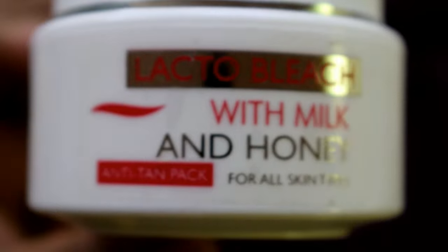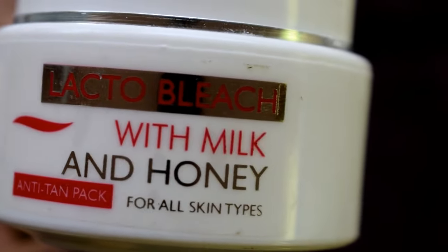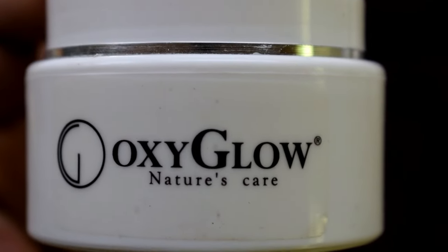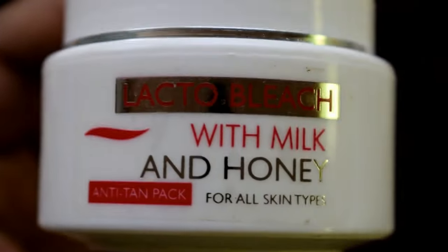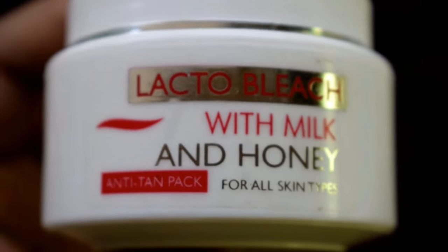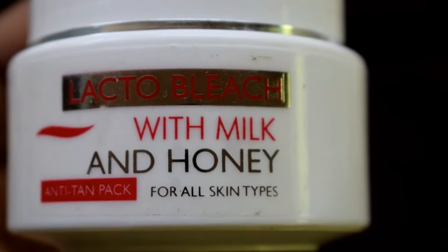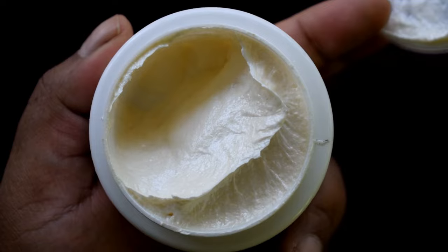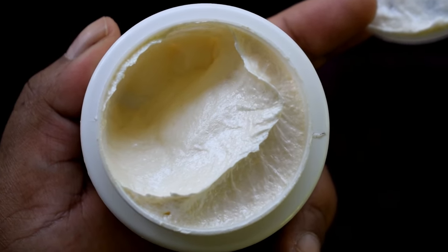My next product is an anti-tan bleach. If you use Oxy bleach, there is a special bleach for tan removal. You can get it in local Indian stores very easily. Apply a layer of bleach on your face, avoid your eyebrows and eyelashes, leave it on for 10–15 minutes, then wash it off with water. Washing it two or three times will reduce tanning and maintain your original skin tone. This brand is Oxi Globe from Nature's Care, made from Milk and Honey. The price is about 90 Indian rupees.